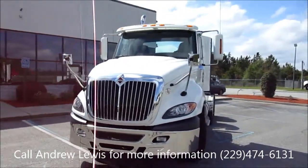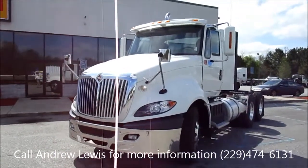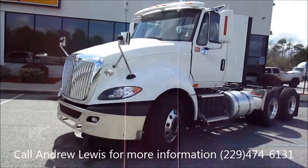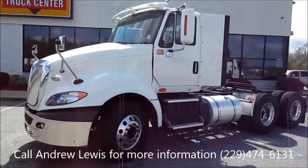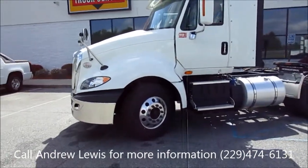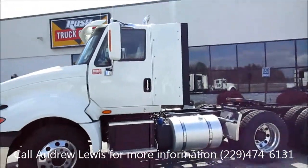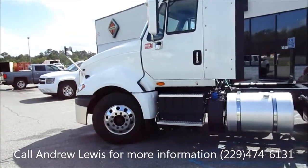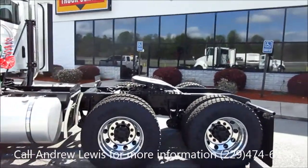This is Andrew Lewis of Rush Truck Centers in Valdosta, Georgia. I'm going to give you a quick overview of the truck before I get into some finer details on it. I do want to thank you for your interest in the truck. This truck has a 52,350 pound GVW rating, a 13,200 pound front axle, rears are 40,000 pounds, twin 80 gallon fuel tanks, the Cummins ISX 450 horsepower engine, and the Fuller 10-speed overdrive transmission.